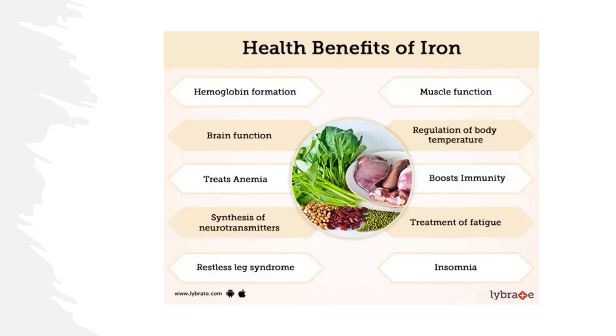In two studies in rats, pectin increased iron absorption in the gut. However, it was ineffective in another study on iron-deficient rats.